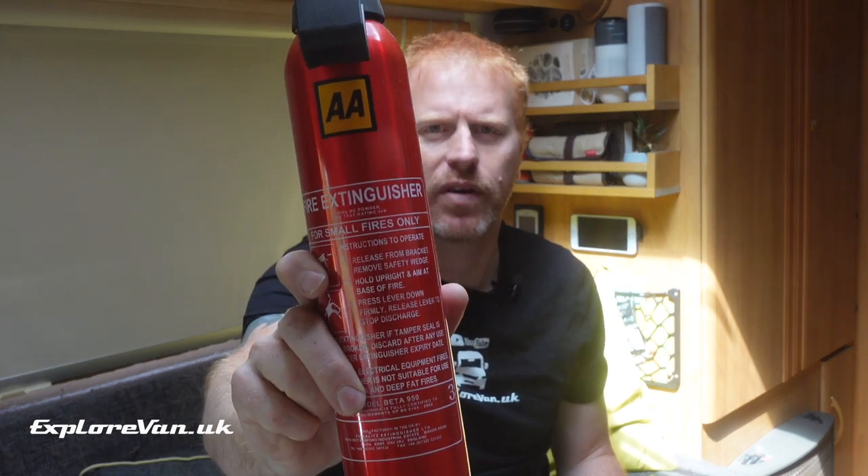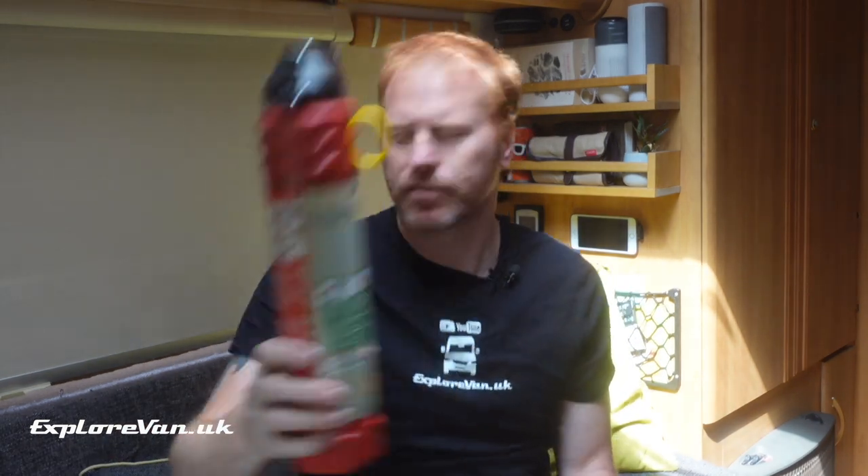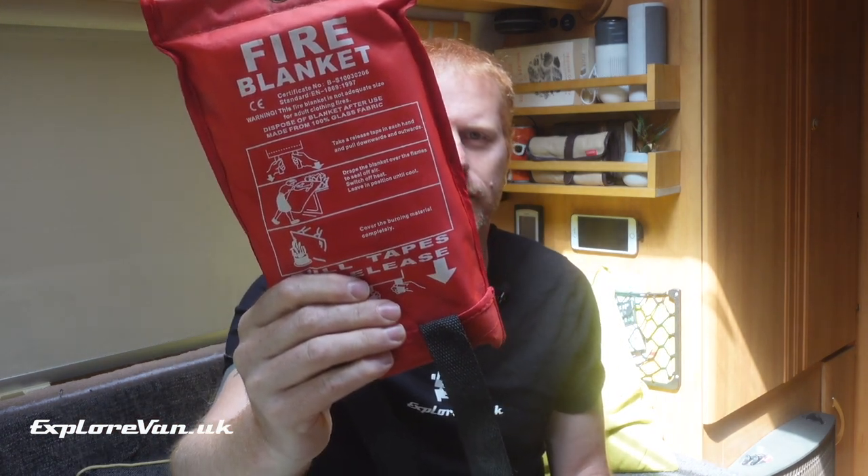Up until now our fire protection equipment consisted of a dry powder fire extinguisher, an AFFF foam fire extinguisher, and a fire blanket — none of which are tested on lithium fires.